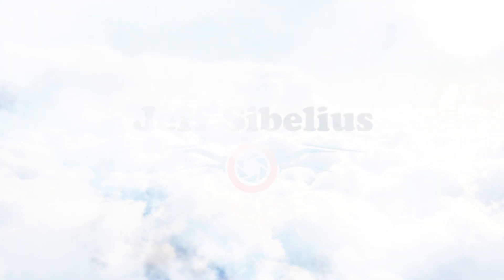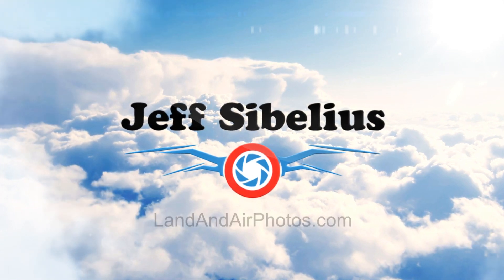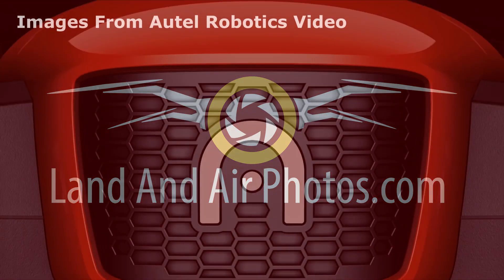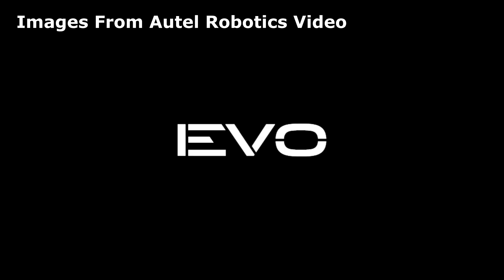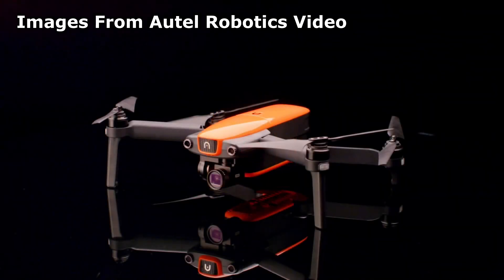Welcome to the latest episode of Drone News, where I fill you in on drone-related stories of interest to you. The most exciting drone announcement from 2018 CES may be the new EVO drone from Autel Robotics. Autel was developing the EVO even before the Mavic was released, so it wouldn't be fair to call it a response to the Mavic, but you can definitely say it will be the Mavic's closest competitor.